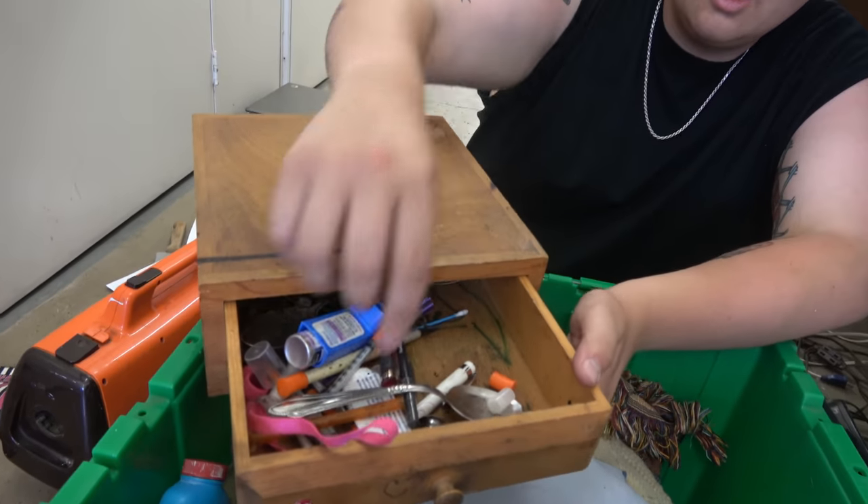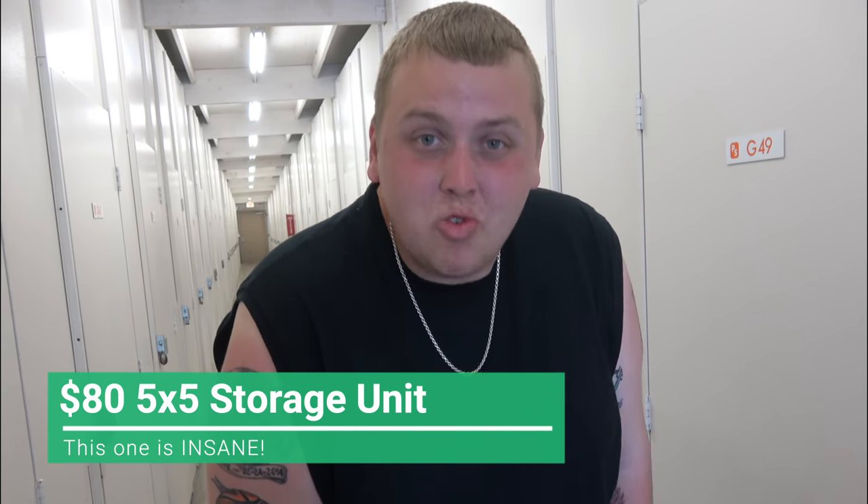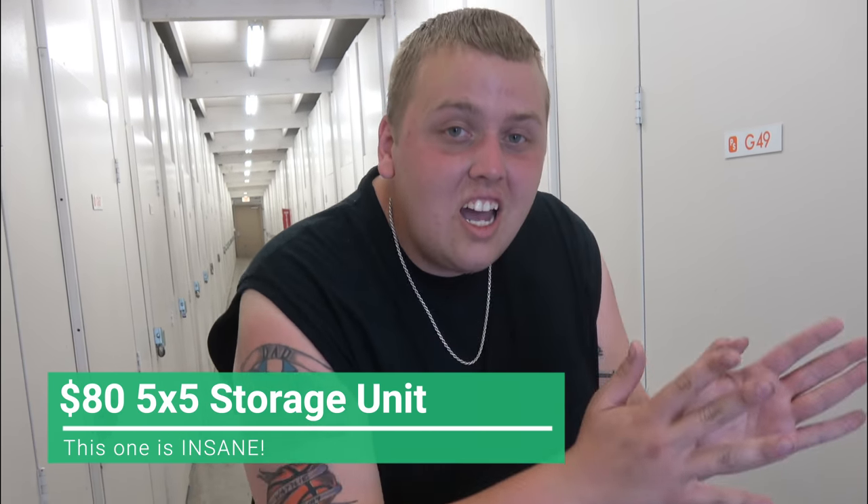Oh my god, look — two needles and a spoon right there. Welcome back to Treasure Hunting with Jivas, guys. We are here at Public Storage yet again because we picked up another storage unit. It's getting crazy out here in California. This one's a five by five — we paid 80 bucks for it, which is really surprising because right inside I can see the money back already. Don't forget to like the video and subscribe if you're new. Let's get into it.